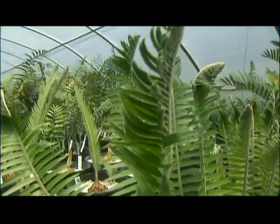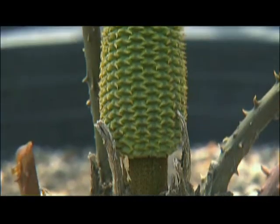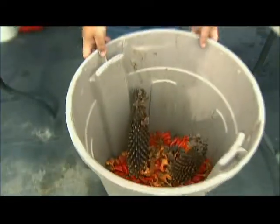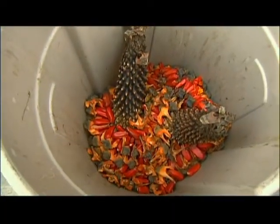Cycads may look like palms but they are genetically closer to pine trees, and they reproduce by cones — but it's all in the timing. We've been able to work with a number of botanical gardens and private growers who have these mature plants, and match up male cones that have pollen with female cones that have seed. If you work hard and time it just right, you can produce these massive Encephalartos cones. This happens to be the seed of an Encephalartos altensteinii, also known as the Eastern Cape Giant.